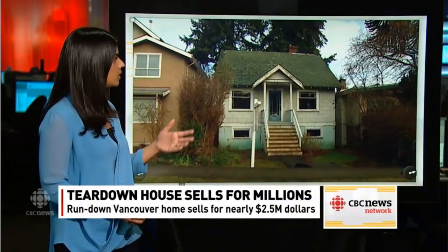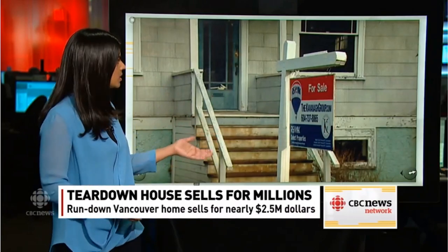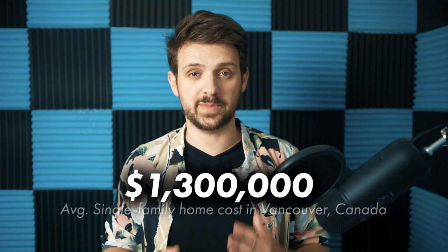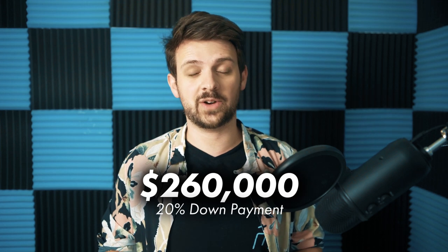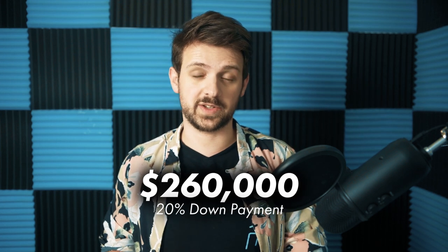If you live in Vancouver, you know how expensive real estate is here. Literal garbage heaps go for millions of dollars. So the thought on every young person's mind growing up here is, how do I even get enough to afford a down payment on a place in Vancouver? The average home in Vancouver sells for about $1.3 million, which means you need to raise about $260,000 just to put down a 20% down payment on a place.